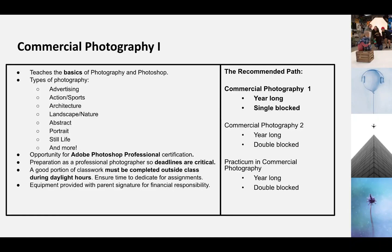Welcome to Commercial Photography 1. I am really glad you're considering taking this awesome class. In Commercial Photography 1, we cover all the basics of photography and Photoshop, so you don't need to know anything at all before coming in. It's fine if you have not had prior knowledge — it doesn't matter.